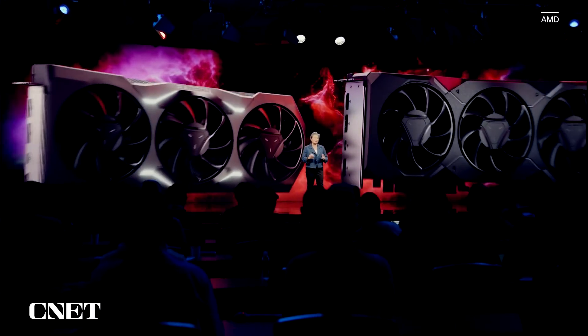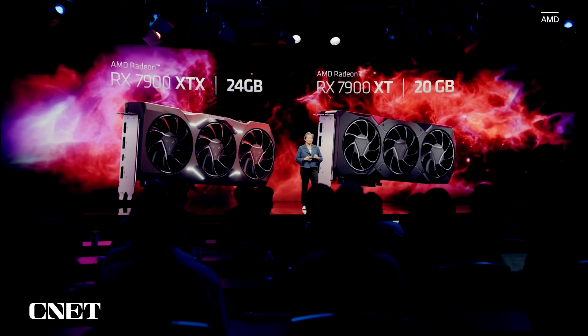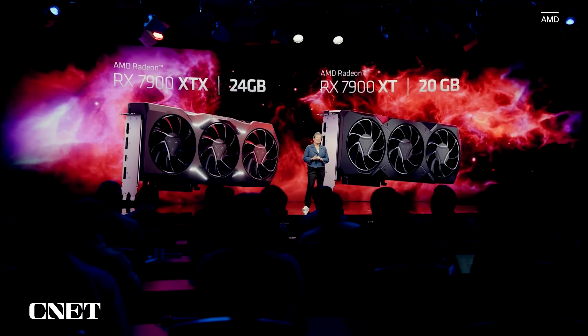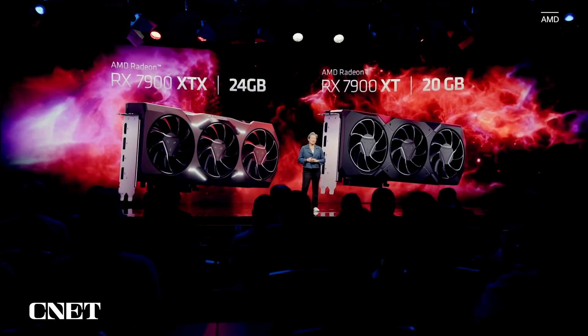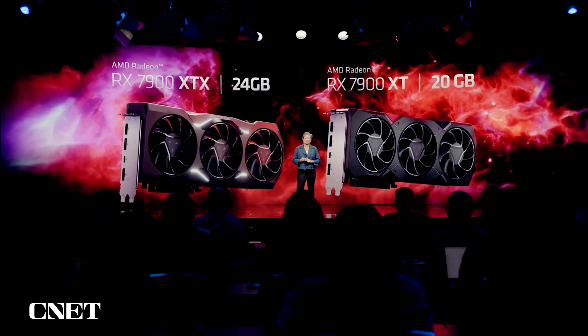So today, I'm incredibly proud that we're going to announce our first two RDNA 3 graphics cards: the Radeon RX 7900 XTX with 24 gigabytes of GDDR6, and the 7900 XT with 20 gigabytes.